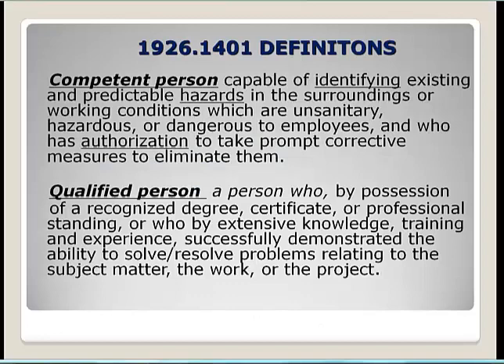Looking at some definitions in the standard, 29 CFR 1926.1401 defines a competent person as someone who can identify existing and predictable hazards and has the authority to take action to eliminate those hazards. A qualified person has a recognized degree, certificate, or professional standing, along with extensive knowledge, training, and skill, and can resolve problems relating to the subject matter.